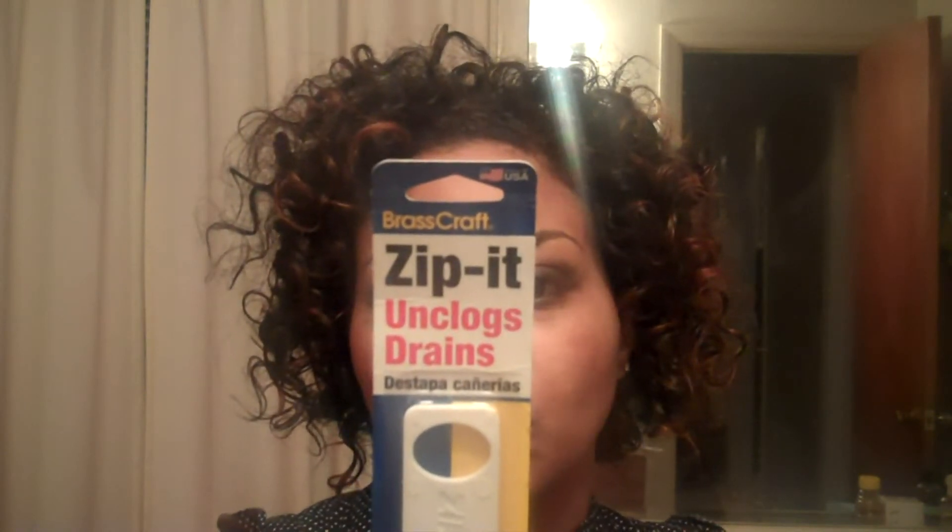One of the sponsors at Pro Fashion Week gave out Zip-Its as a gift. This is said to unclog sinks, showers, and tubs — the amazing, fast, and easy way to clear clogged and slow running drains. It's non-toxic, environmentally safe, and no chemicals required.